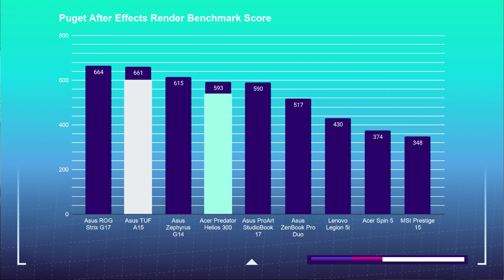The Helios 300 closes the gap during the render test with a score of 593 to the TUF A15's 661. The TUF is still beating out the Helios, but not as much as during the standard After Effects test. Now for the main event — in my opinion, video editing. I'm going to start off with a playback test.